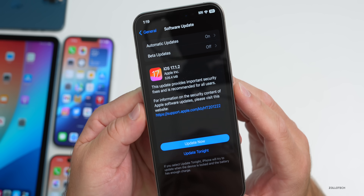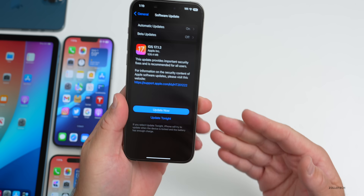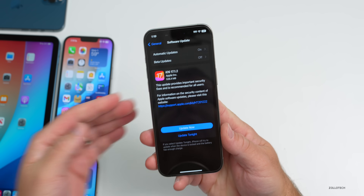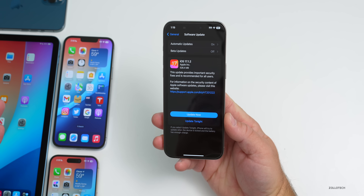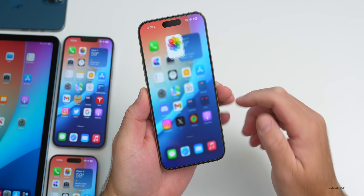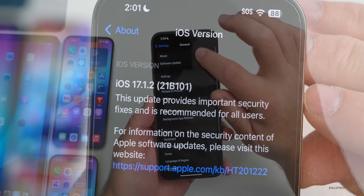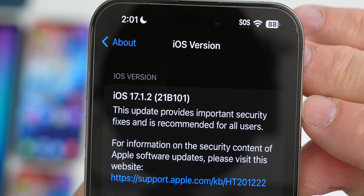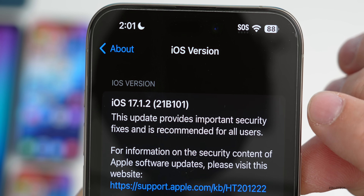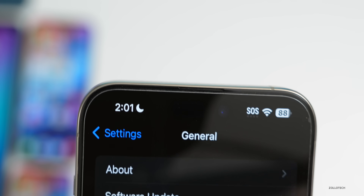This update came in at 526.4 megabytes on my iPhone 15 Pro Max — about the same size on other devices, a little larger if you're coming from an older iOS 17.1 version. Looking at the build number in Settings > General > About, the build number is 21B101, which lets you know you're on the most recent version matching everyone else.